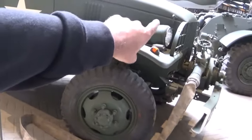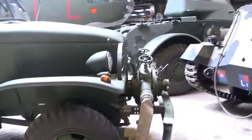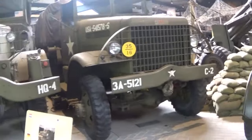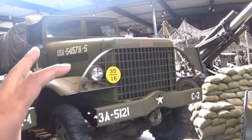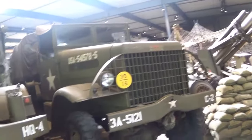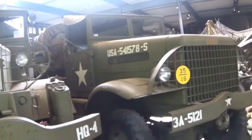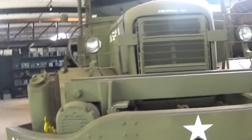You see those iron bars in front of the headlights - that's something Dodge also did, so I'm not sure who made this truck. This one is called the White 666 - there was a truck manufacturer called White. This was a logistics truck used for moving troops or goods.